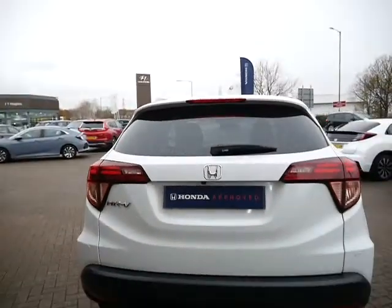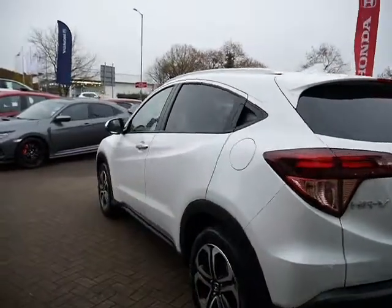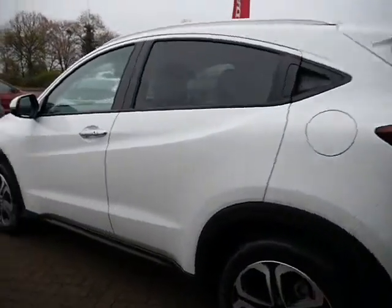If you'd like some more information on this car or you'd like to book a test drive, please give us a shout here at JT Hughes Honda. Thank you.